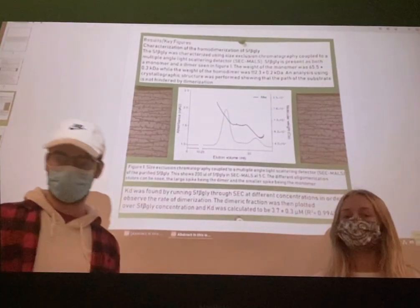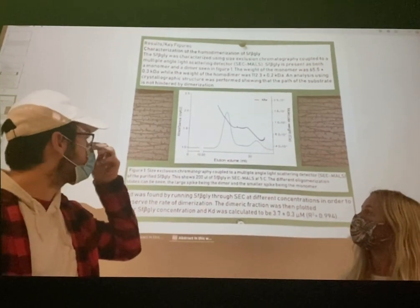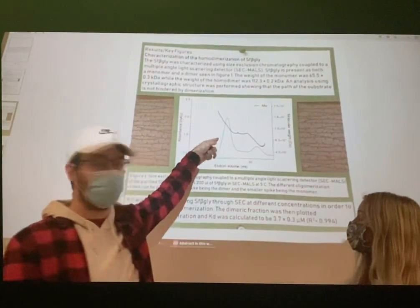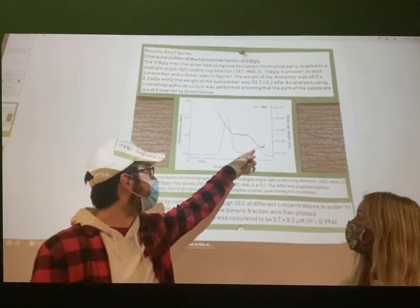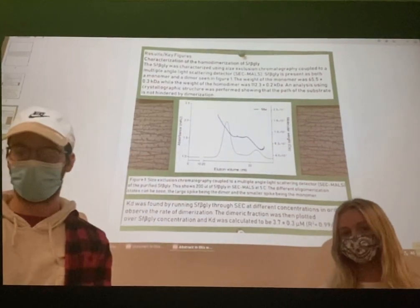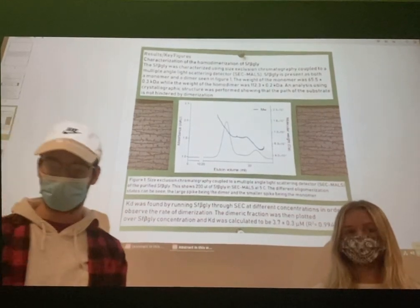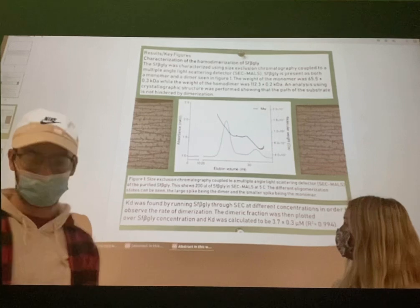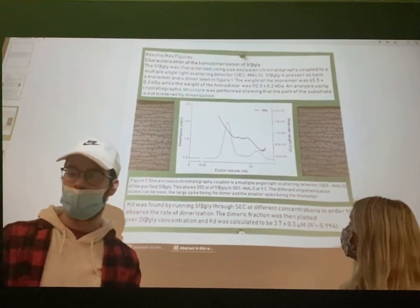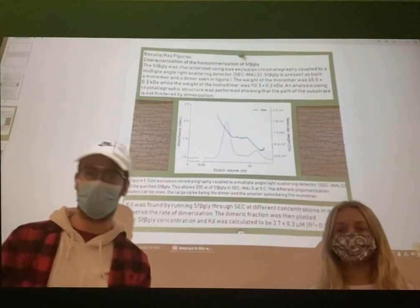The first goal of this paper was to characterize the homodimerization of the enzyme, achieved by using size exclusion chromatography. As you can see in Figure 1, the large peak represents the dimer while the small peak represents the monomer. The weight for the monomer was 65.5 kilodaltons, while the weight of the dimer was 112.3 kilodaltons. They also ran a crystallographic structure of the dimer, which showed that the active site path is not hindered when the monomers come together, so the substrate can still reach it.